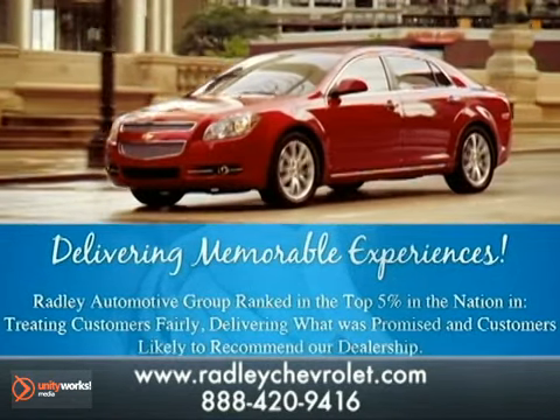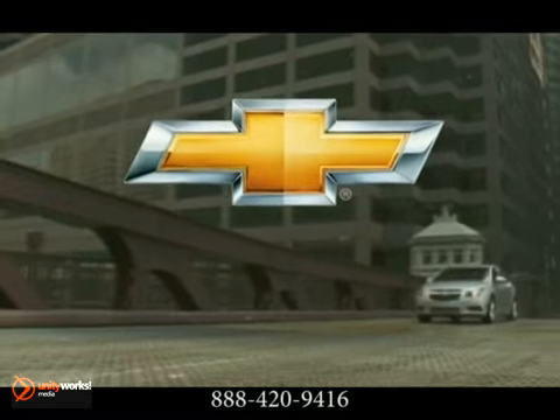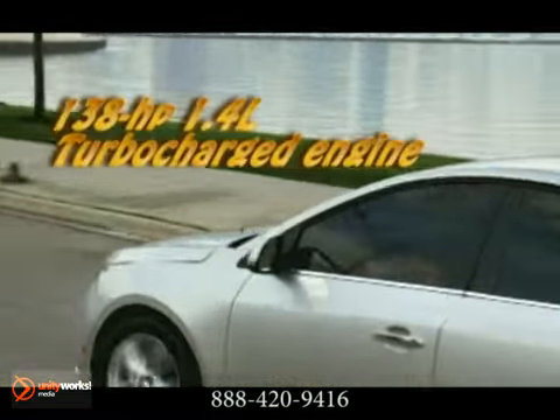Here's the vehicle for you. The 2012 Chevrolet Cruze challenges conventional compact wisdom with one simple word: more.